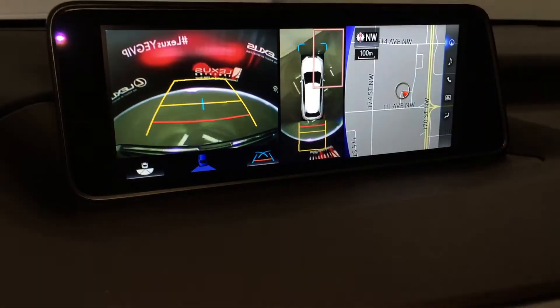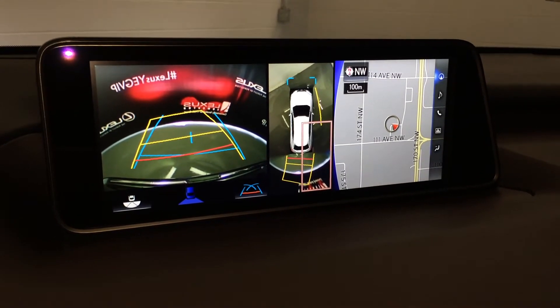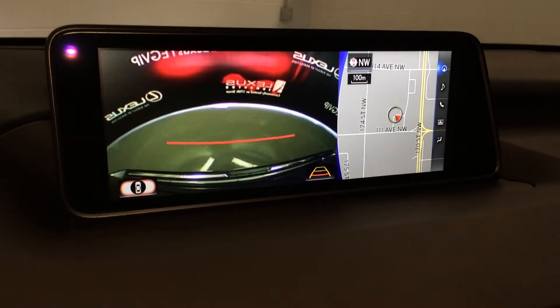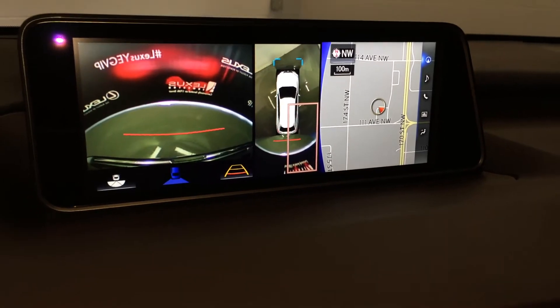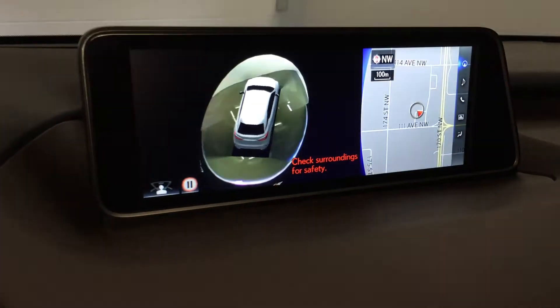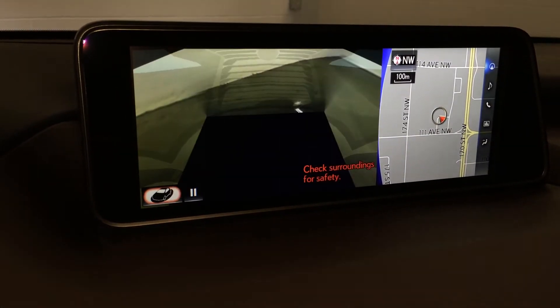Side mirrors auto tilt down in reverse and you have grid lines — you can select different ones and also different views. In the middle one is your top-down view, you can zoom in. I'm going to hit that panoramic view; it gives you a 360. You can pause it at any time and you also have the see-through view.